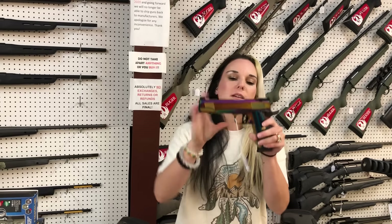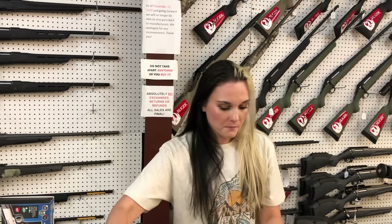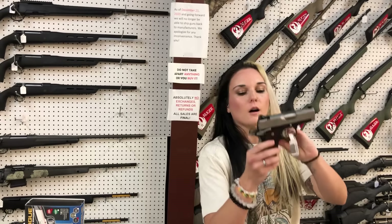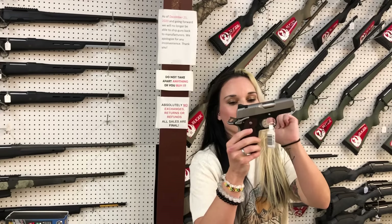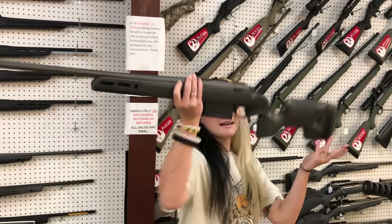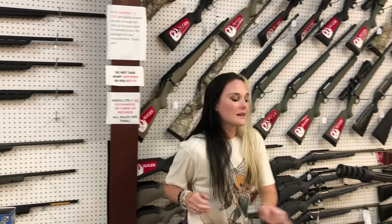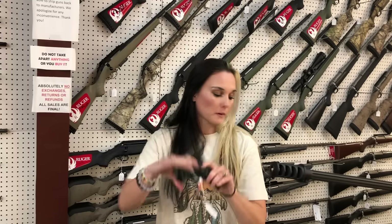We also have the Nagula 45s in the 1911 platform — she is going to be $880. Kimber Ultra CDP2 in 9mm, $1,035. Sako S20N 6.5 PRC, $1,450. Taurus G2C — these do come with the knife and the flashlight; they're going to be $315.